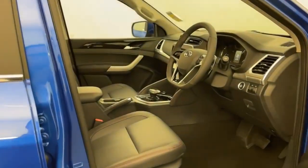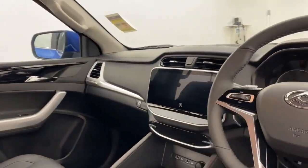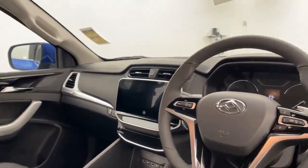Passive entry on the doors as well as electric seats and push button start, leather steering wheel, colour touchscreen with Apple CarPlay and Android Auto.